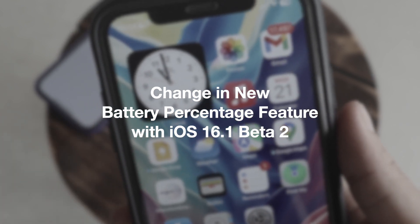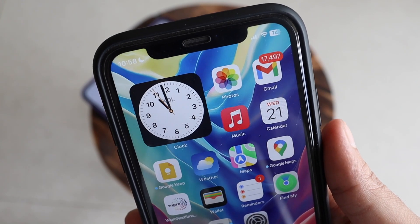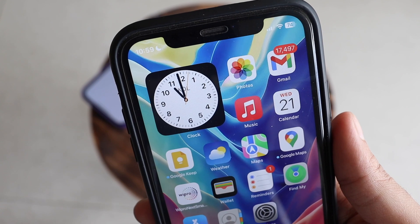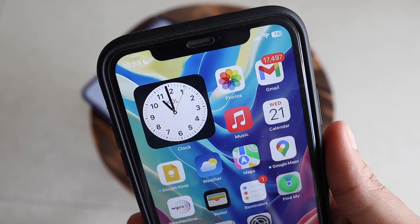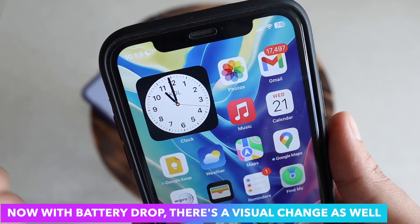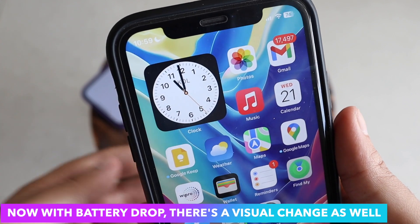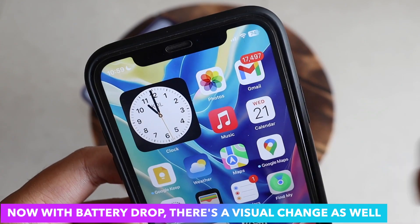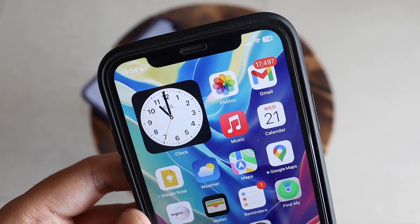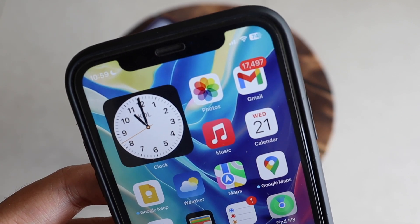The first new thing I noticed is regarding battery percentage. As you can see, there's currently 74% battery left on my iPhone XR. With iOS 16.1 beta 1, Apple gave us battery percentage for older iPhones, but with iOS 16.1 beta 2, as the battery drops, the icon graph also visually reflects that. Before this, no matter if your battery was at 50, 30, or 20 percent, you'd have to look closely at the numbers — there were no visual changes.